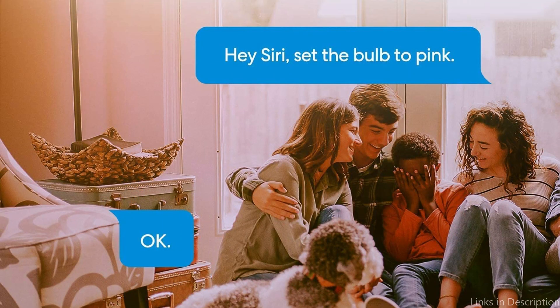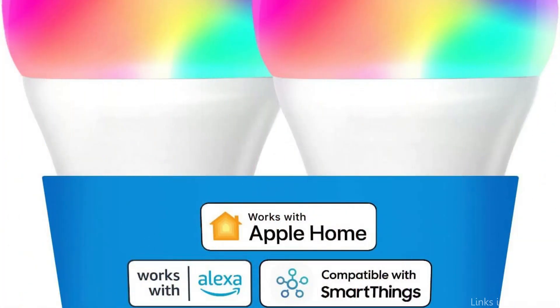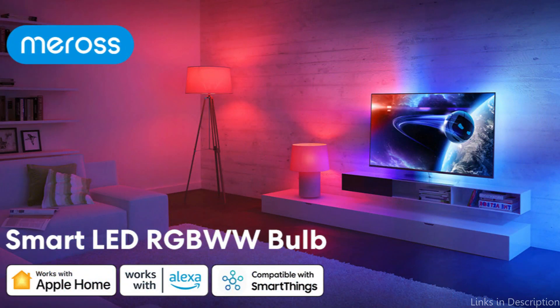You may easily change the lighting without getting up from your seat by using the Apple HomeKit app or your voice to activate Siri. So these are some of the best bulbs to buy. If you enjoyed our video, leave a like and subscribe to my channel for future updates.